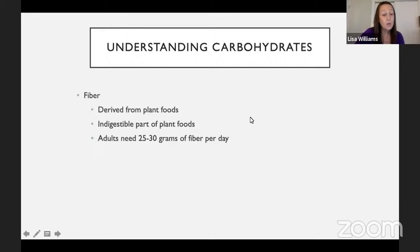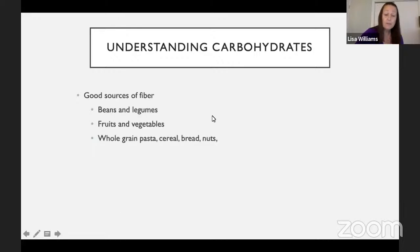Fiber is derived from plant foods — it's the indigestible part. Adults typically need about 25 to 30 grams of fiber each day. Good sources of fiber are beans and legumes, fruits, vegetables, whole grain pasta, cereals, breads, and nuts. Rather than counting every gram, a good idea is to focus on increasing your consumption of a variety of fruits and vegetables, increasing beans and legumes in your meal plan, and using whole grain breads and pastas.